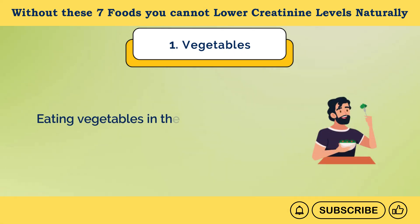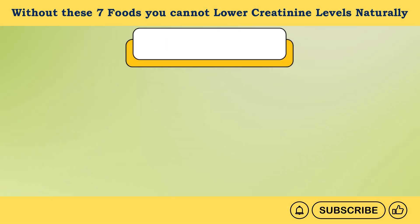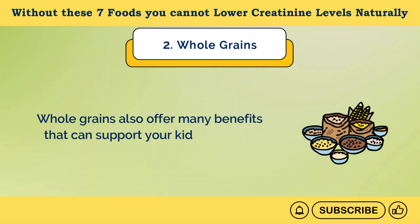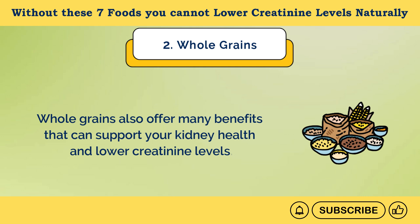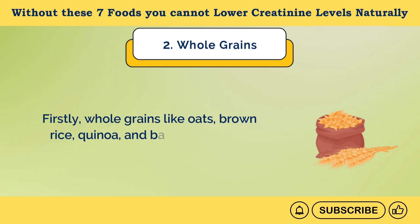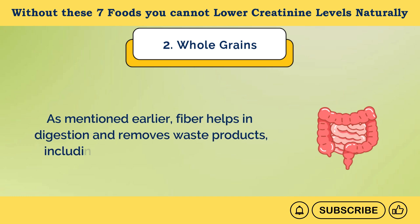Eating vegetables in the right way can help you lower creatinine levels naturally. Number 2: Whole Grains. Whole grains also offer many benefits that can support your kidney health and lower creatinine levels. Firstly, whole grains like oats, brown rice, quinoa, and barley are high in dietary fiber. As mentioned earlier, fiber helps in digestion and removes waste products, including creatinine, from your body.